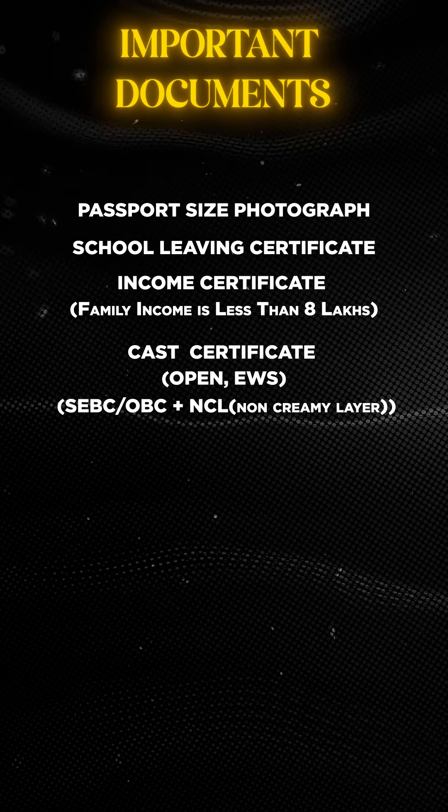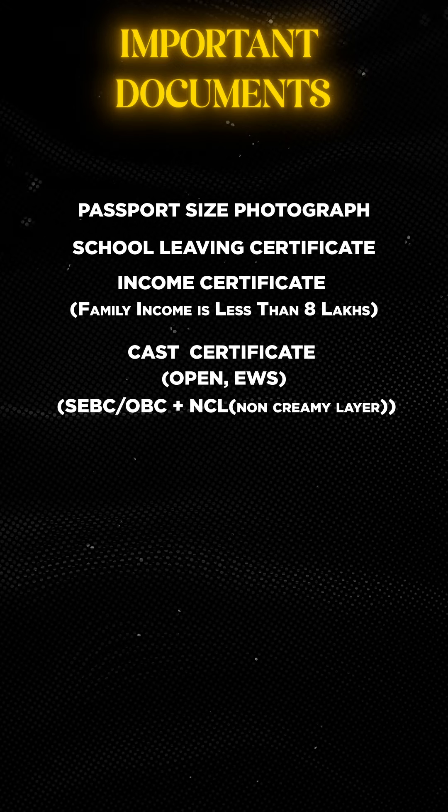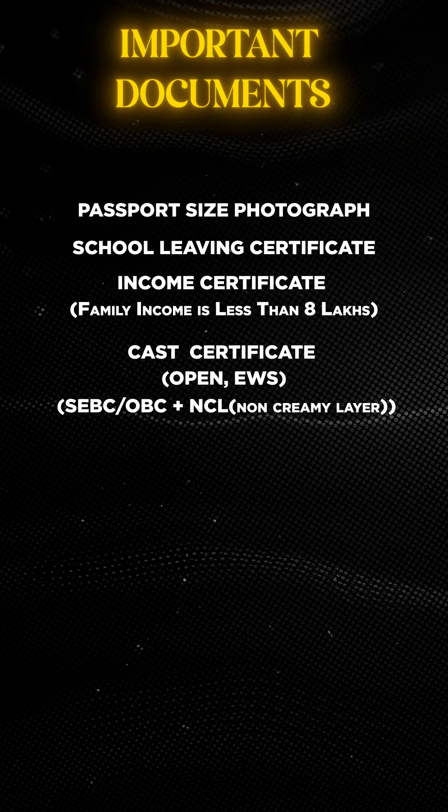For OBC category, you need a caste certificate and an NCL certificate. NCL stands for Non-Creamy Layer certificate, and it should also be dated 1st April 2022 or later.